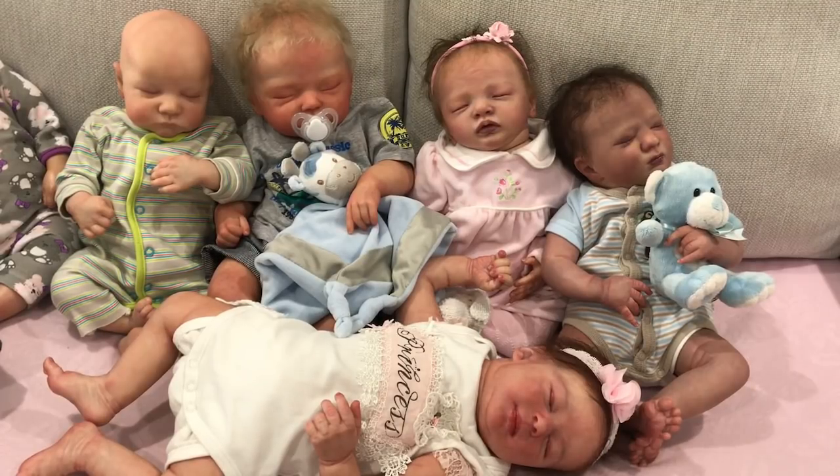I also use Gumtree sometimes and come across pre-owned dolls. I usually check all the details that are written there, and if they have said who the artist was, I will go to that artist's nursery page and may even message them about that particular doll just to make sure there's nothing wrong with it or to get any details I need to know.